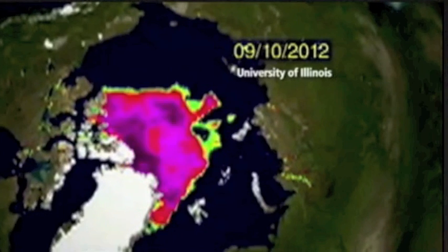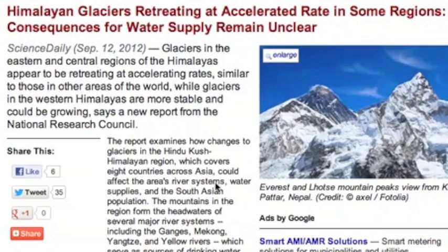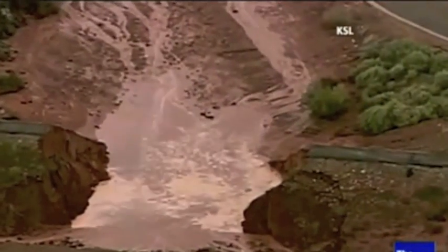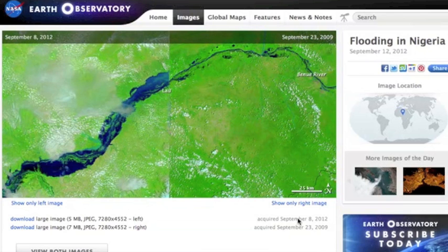Along that line, retreating Himalayan glaciers — good article here. This might not look bad now, but it used to hold back a lot of water. We're lucky there wasn't more devastation with this. This comparison shot looks like last year's Mississippi flood comparison images, but this is from Nigeria, and it's right now.